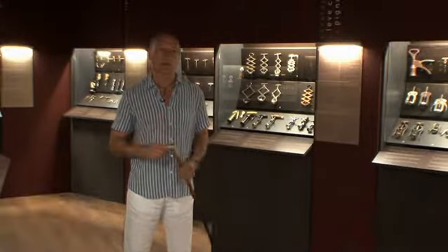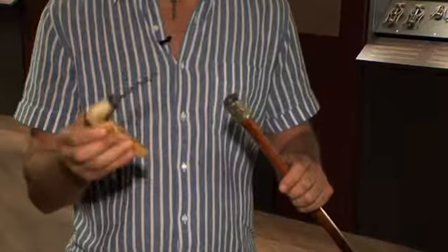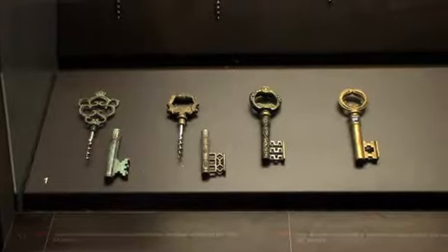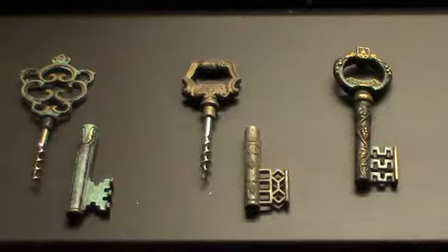This is an English walking stick made out of wood with a silver and horned handle. Inside is the corkscrew. These are key and corkscrews all in one — cellar keys with a corkscrew hidden in them.